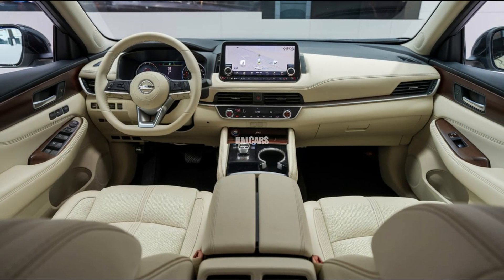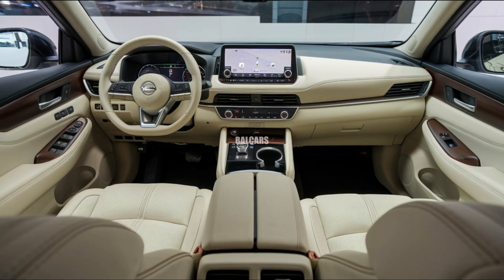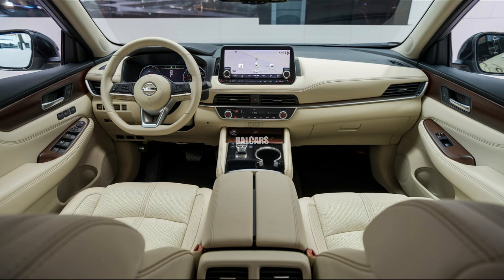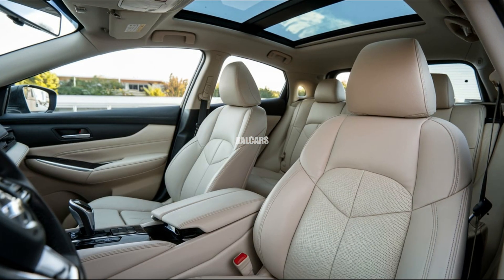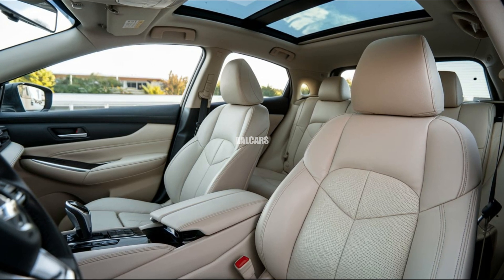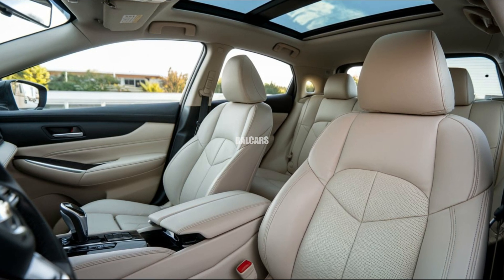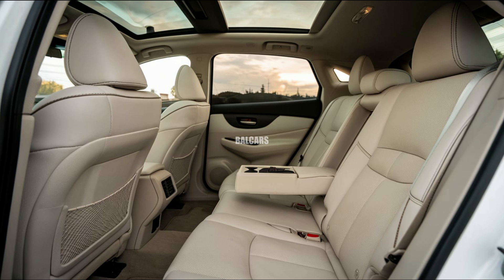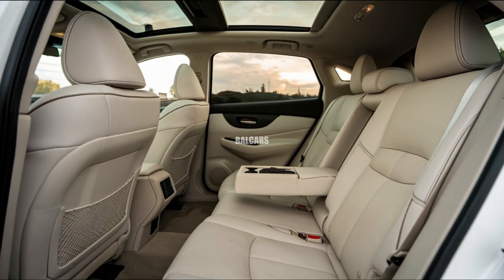The high-quality and stylish cabin of the 2025 Sentra is one of the car's greatest assets. With soft-touch materials, a leather-wrapped steering wheel, and contrast stitching, Nissan has concentrated on creating a near-premium cabin experience, especially in higher grades. The dashboard design is sleek and contemporary, with controls that are easy to find and use.